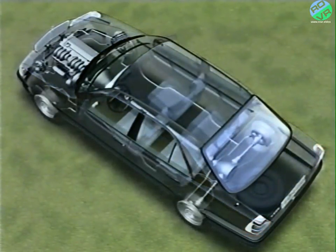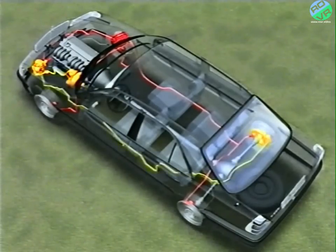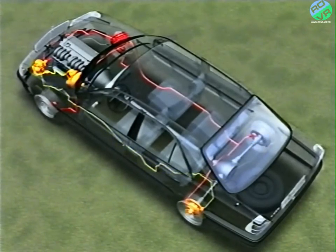ETS is based on the components of ABS. In this case, four sensors at the wheels signal the speeds to the control unit, which activates traction-enhancing brake interventions at each rear wheel separately through the extended hydraulic unit.